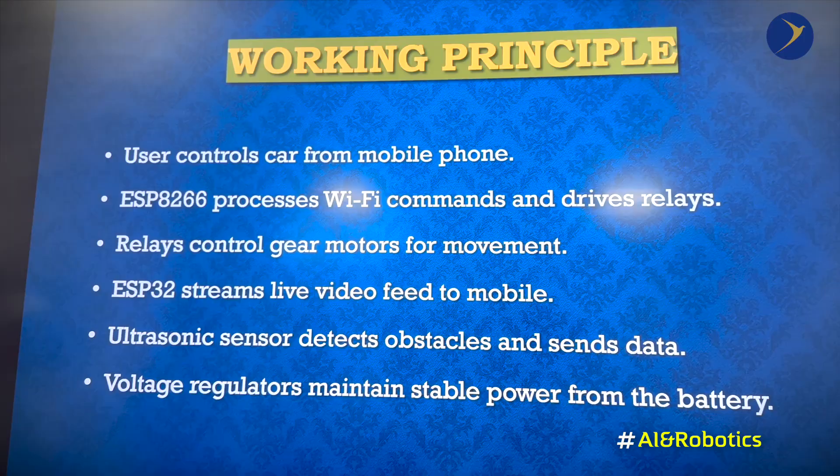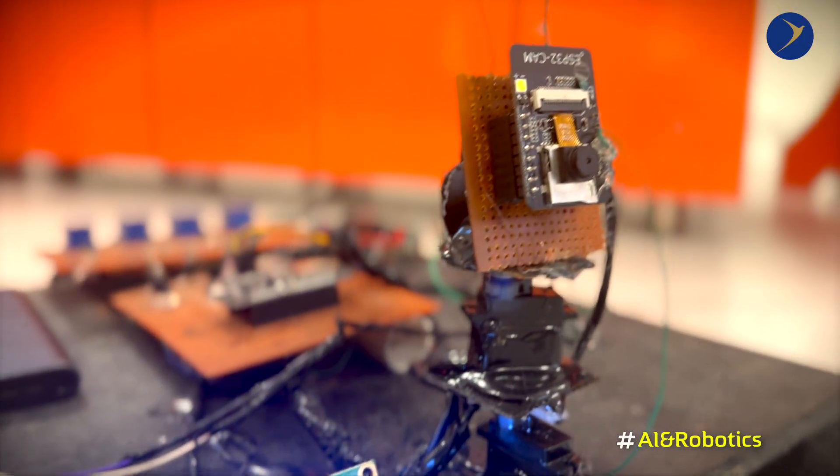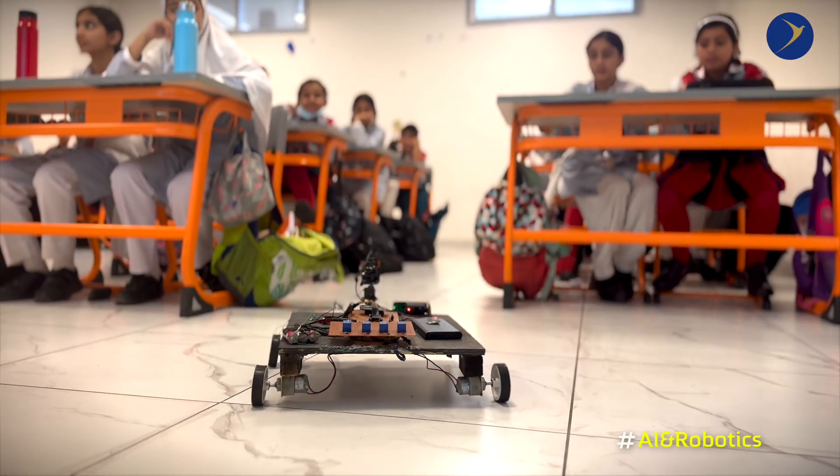The first principle is that the user controls the car from a mobile phone. Applications include surveillance and security monitoring, remote inspection in hazardous areas, educational robotics and IoT learning, and a prototype for smart vehicles.